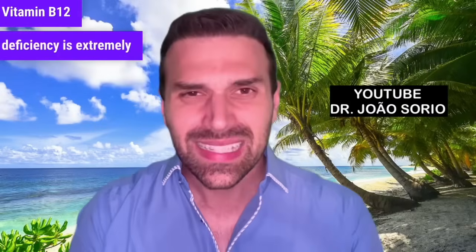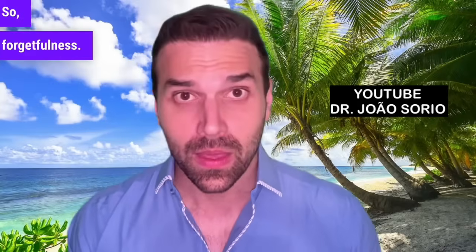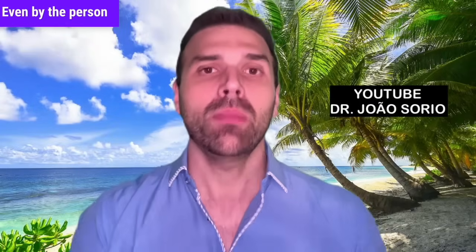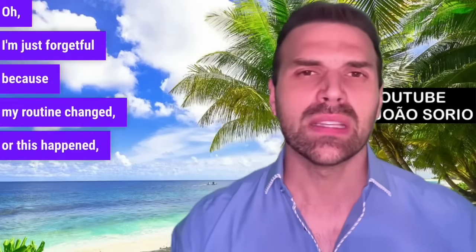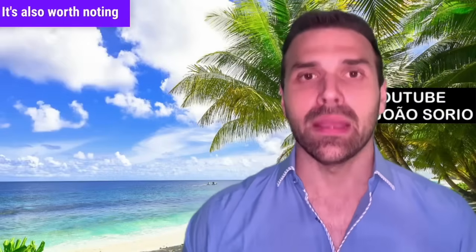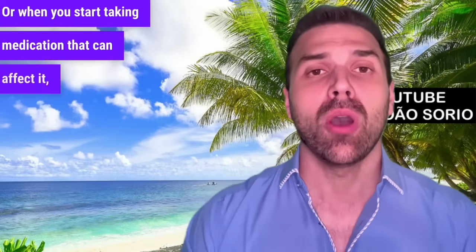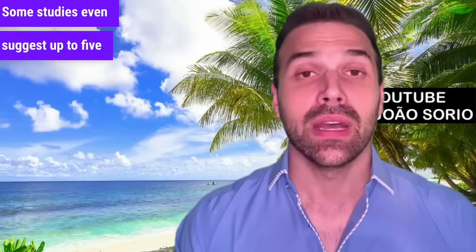Vitamin B12 deficiency is extremely common, yet it's a serious issue that's rarely discussed. Forgetfulness often appears earliest but is most ignored — people keep putting off getting diagnosed. It's also worth noting that vitamin B12 deficiency often occurs after stopping consumption of animal products, or when you start taking medication that can affect it. This deficiency might appear after three years — some studies even suggest up to five years later.